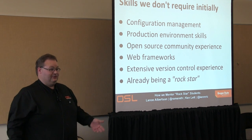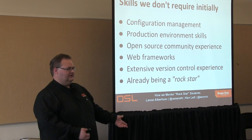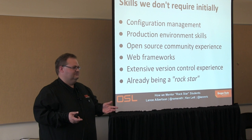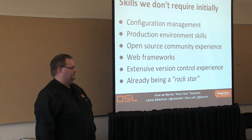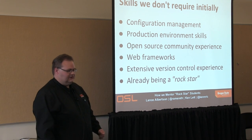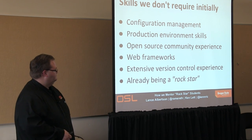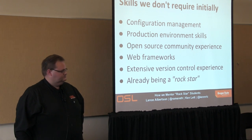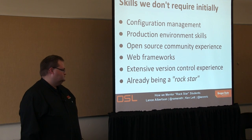There's a lot of things we don't really expect. We don't expect them to know configuration management — almost everybody says no to questions about CFEngine or Puppet because they haven't dived that far into it. We don't expect them to have production environment skills — that's kind of the whole point of the lab, so we'll teach them. It would be great if they've been involved in an open source community, but they don't have to be. We don't expect them to know web frameworks in general, and it's often better to get fresh students so we can teach them the right way.